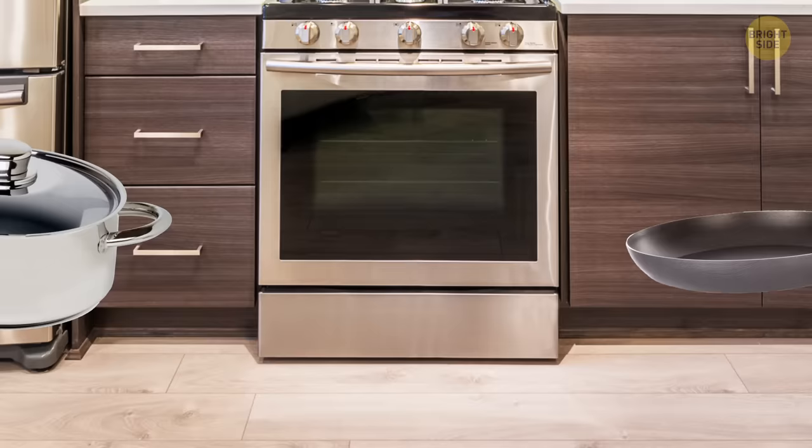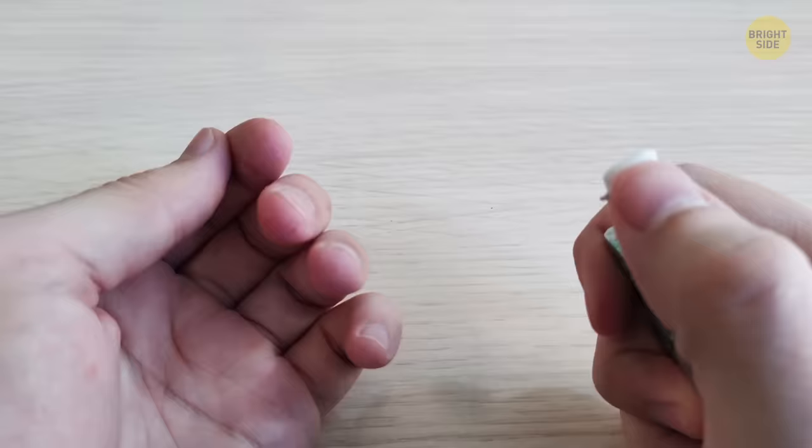A Tic-Tac container lid has a special little compartment in the flap to extract just one mint. Most of us eat them by the handful, though.